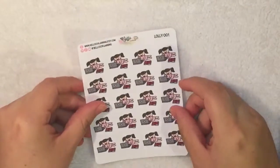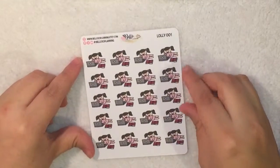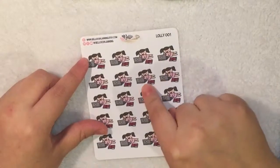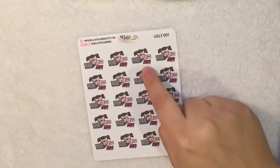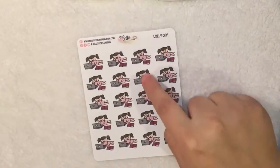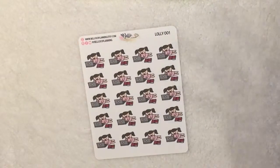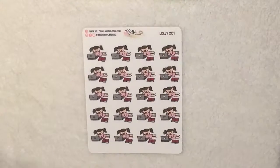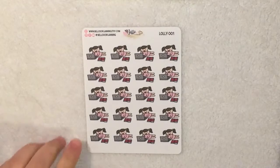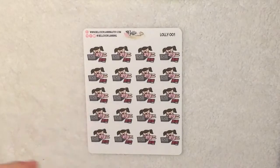Next I got this Lolly studying sticker sheet, which is adorable. She has a lot of her Lolly characters doing different activities — this is Leti. She has other ones with her Lolly character but with different skin tones and different hair colors, so you could choose one that looks more like you, or if you want diversity you could get those. I chose this one because it's super cute and I could use it while I'm studying, doing homework, or reading.